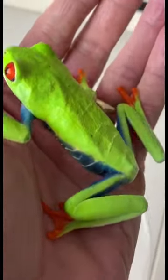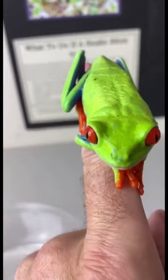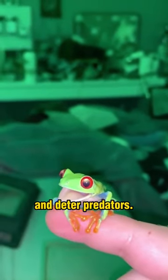Meet the red-eyed tree frog. They are colorful amphibians native to the rainforests of Central America. They have large red eyes, vibrant green bodies, and blue and yellow markings. These features help them camouflage in the rainforest and deter predators.